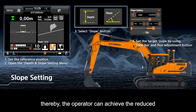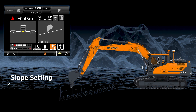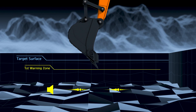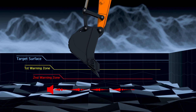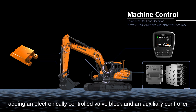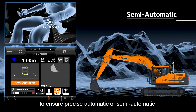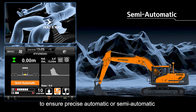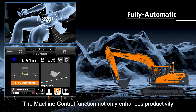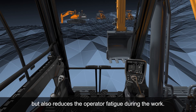Thereby, the operator can achieve reduced operation time and improved productivity and safety. Machine control of HiAssist is a work assist system for operators configured by adding an electronically controlled valve block and an auxiliary controller to the machine guidance system to ensure precise automatic or semi-automatic operation for building target surfaces. The machine control function not only enhances productivity by guaranteeing consistent work accuracy, but also reduces operator fatigue during the work.